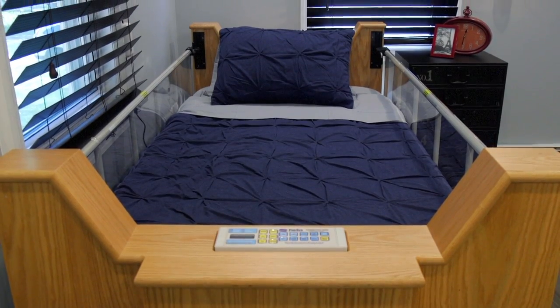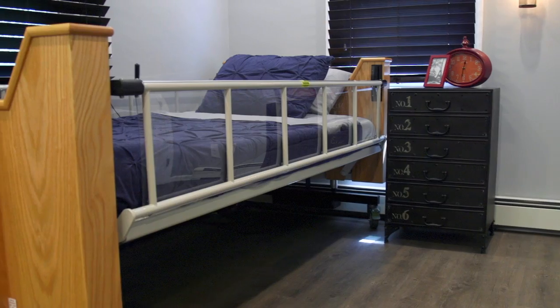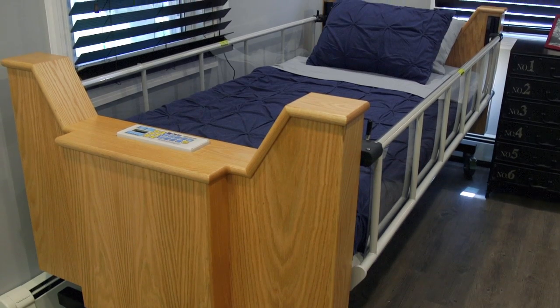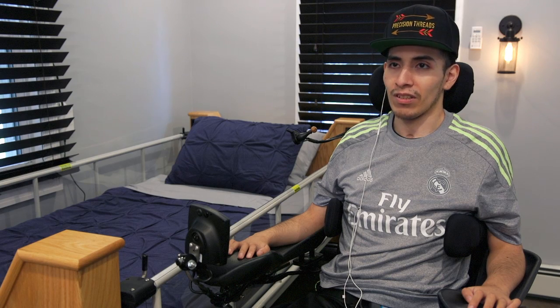It was a nice surprise when I saw the bed, the room. As soon as you open the doors, I already knew it was going to be something — it was just going to be a game-changer. I never envisioned it to look like that.